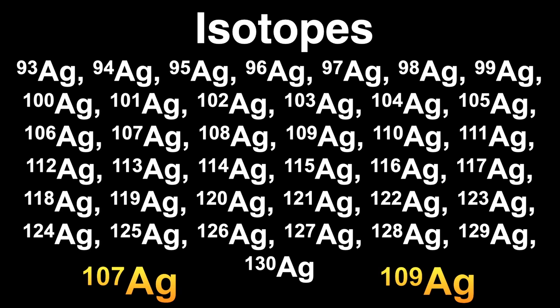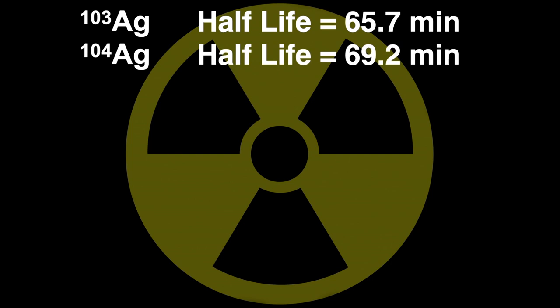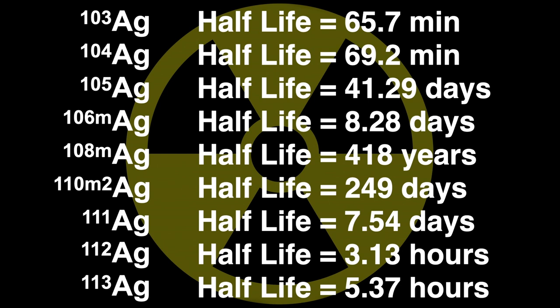Each of these two stable isotopes makes up about half of the silver in the universe. The word isotope comes from the Greek isos, meaning same, and topos, meaning place, since they all occupy the same place in the periodic table. Looking at the longer-lasting radioactive isotopes of silver, here you can see all of those with half-lives over one hour.